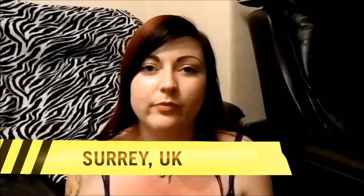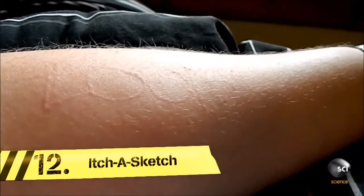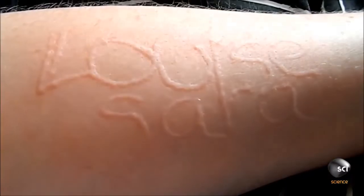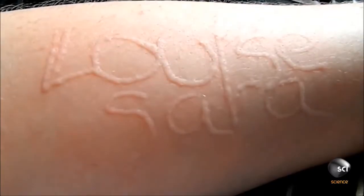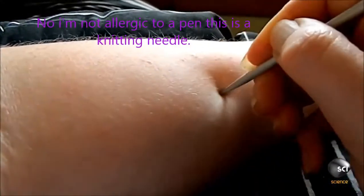Hello everyone, go ahead and introduce yourself. This is 27-year-old Louise Sarah Batty from the UK, who's able to write words on her skin. I've never seen anything like that. Is she like allergic to the pen or something? How exactly does Louise use her arm like a notepad?